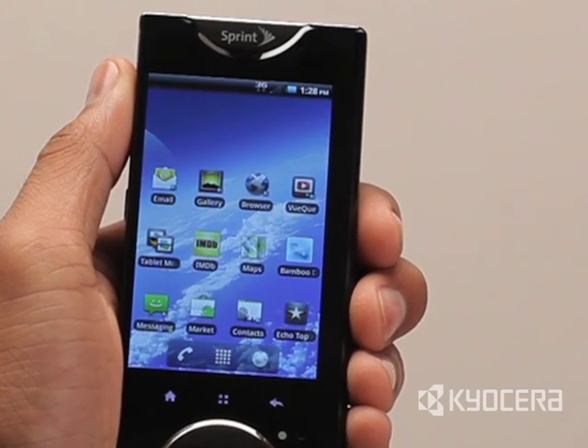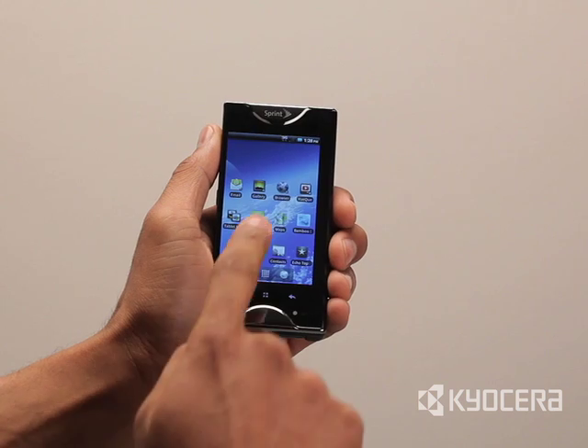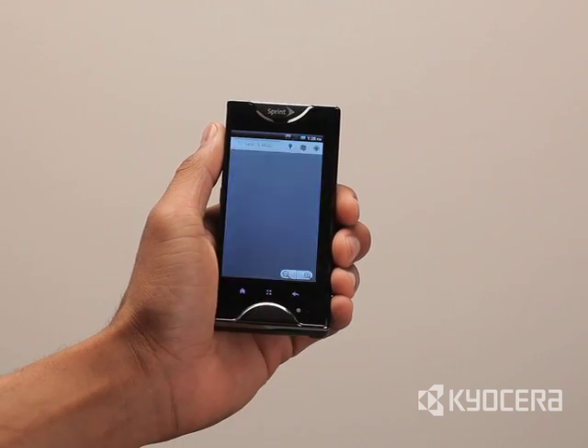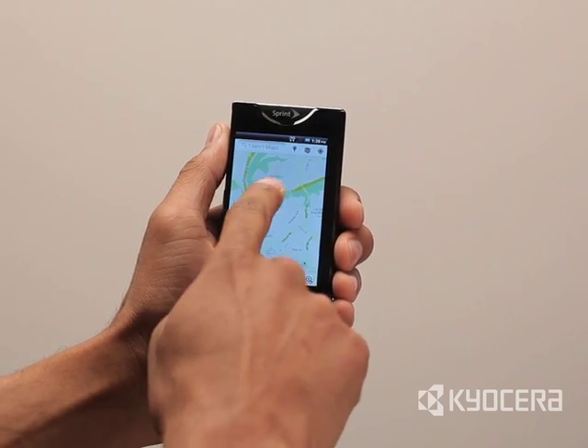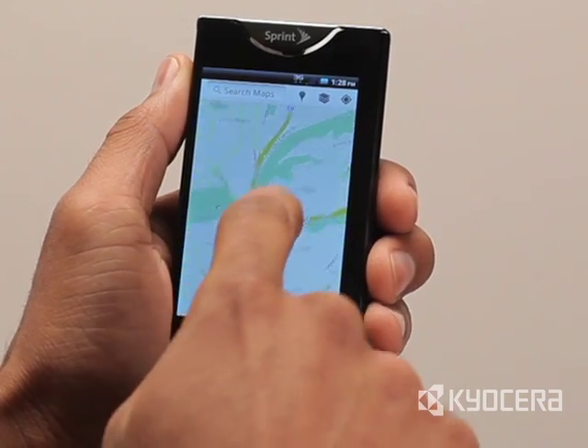Kyocera Echo offers an innovative combination of hardware and software that allows users to operate the device in four different ways. In Single Screen Mode, you have all the functionality of a single display touchscreen smartphone.